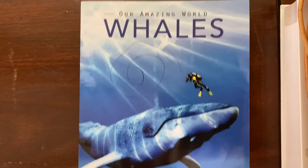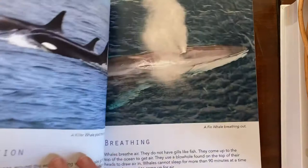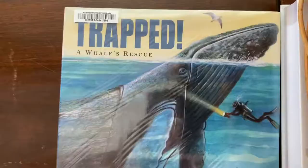Then I have Our Amazing World: Whales by Kay DeSavilla. This is a book we already had — my son had received it as a birthday present from his grandparents because he really loves whales. It goes through some facts about whales, then specifically breaks down information about lots of different types of whales and has some beautiful photographs. Definitely a fun one to look at.